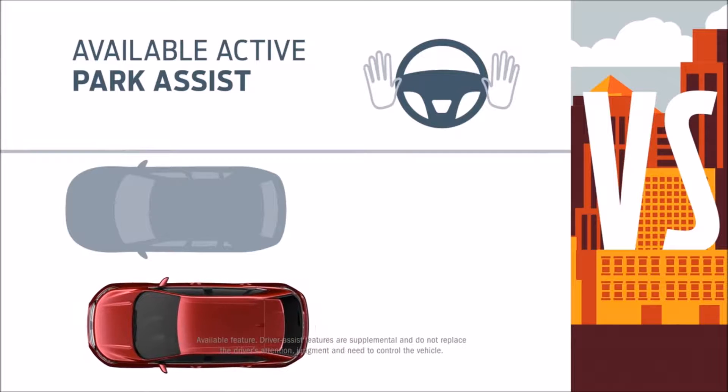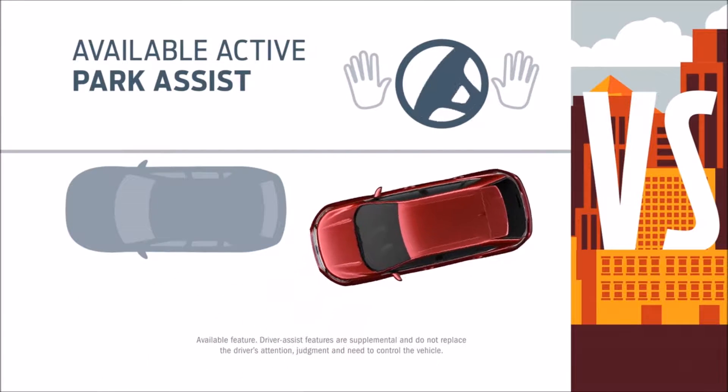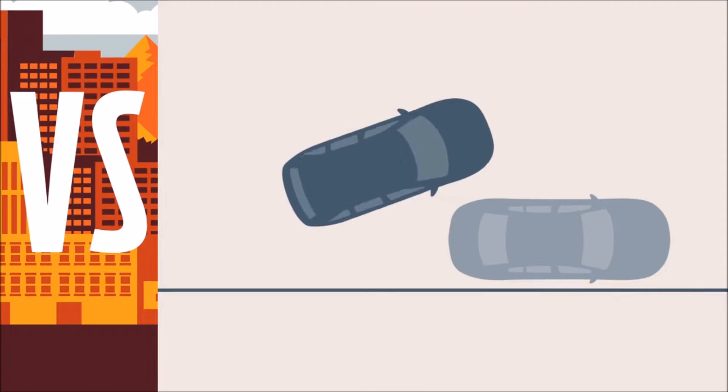When you're searching for a parking spot, Enhanced Active Park Assist on Edge is your guide. If a spot looks right, this technology lets you know, then helps you ease into it. And Santa Fe Sport? You're pretty much on your own.